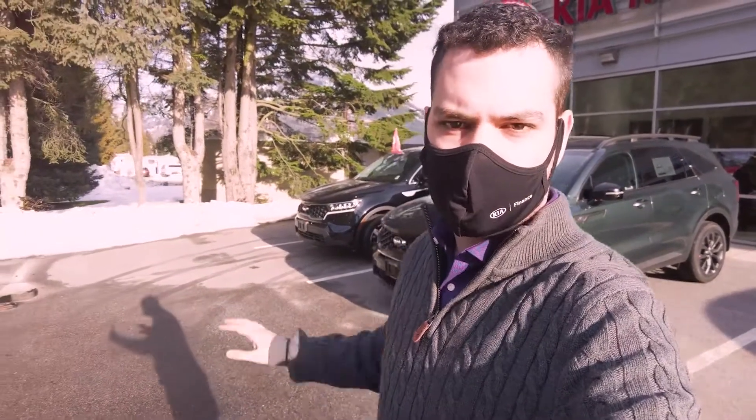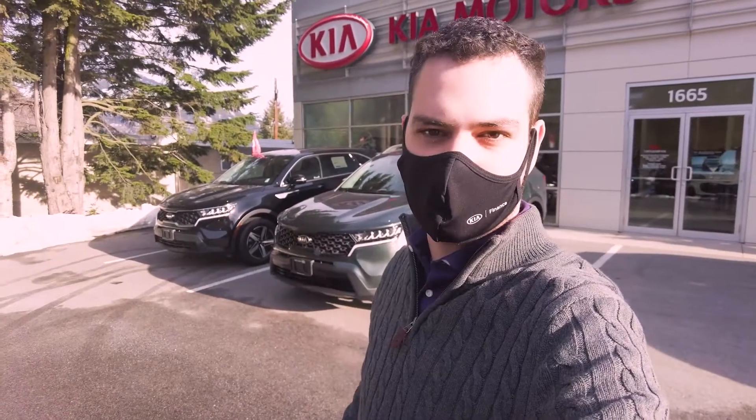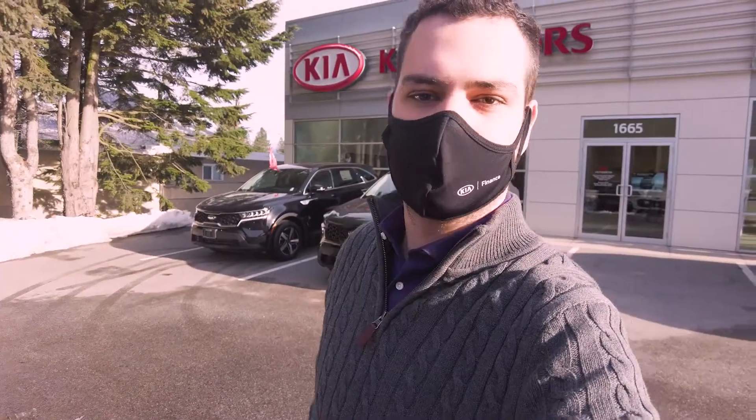Hey everybody, it's Jonathan here with Cars Sometimes. What I got behind me today is two brand new 2021 Sorentos. I'm very excited to have these in. I do work at Kia. I'm Cars Sometimes. Let's take a look.